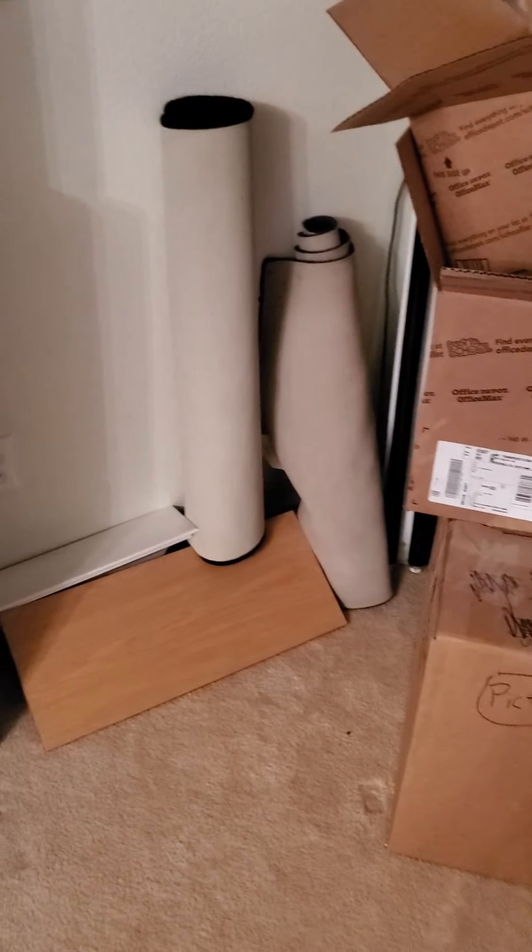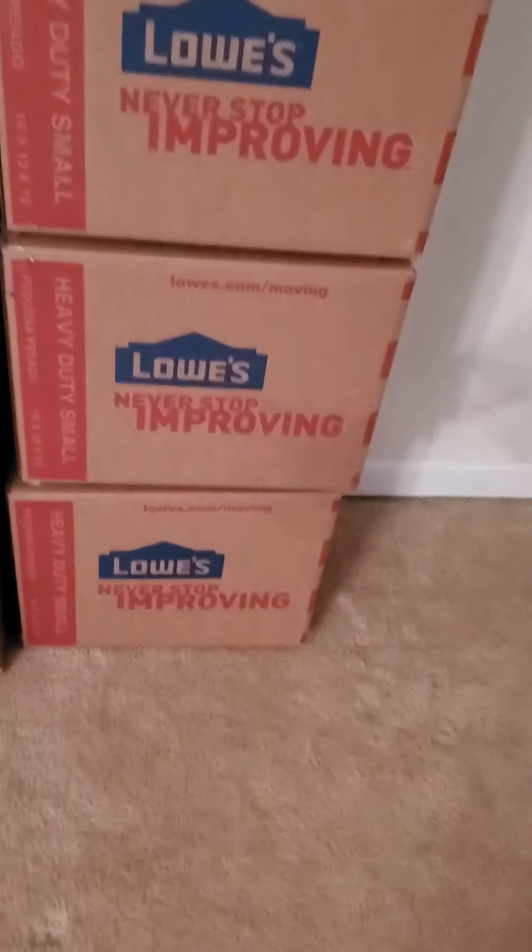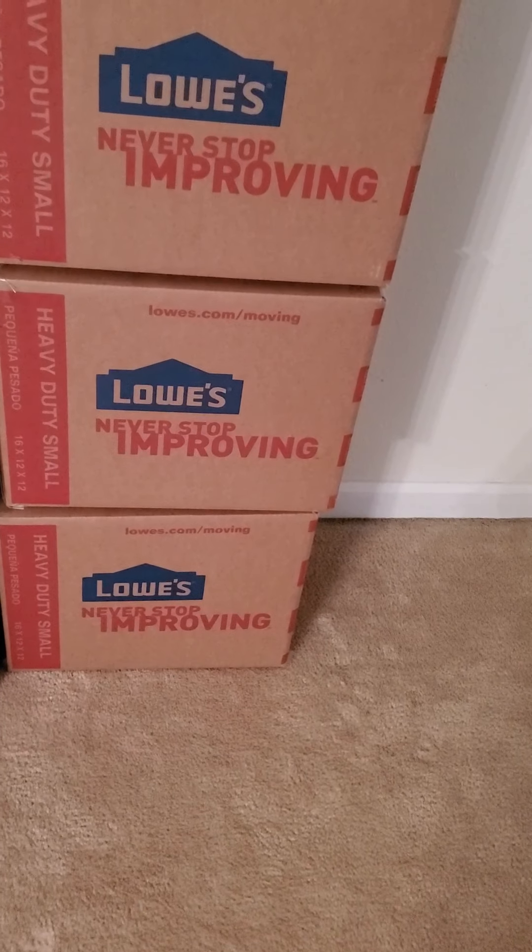And then a few other shelves, a few rugs, and a bunch of other miscellaneous stuff of mine that are packed away. That is about it for this video. I thank you all so much for watching, and stick around for more great content coming to the future of this channel. I'll see you next time.